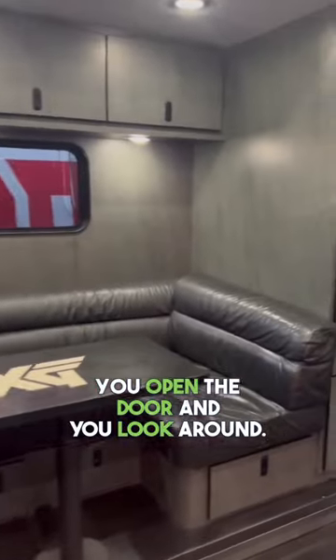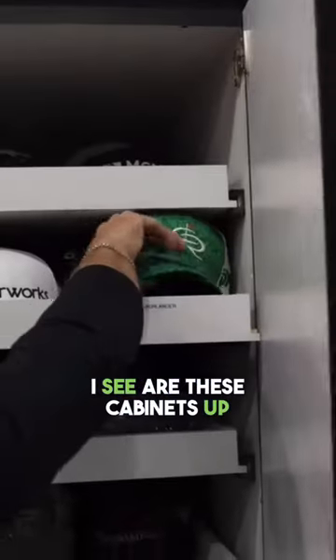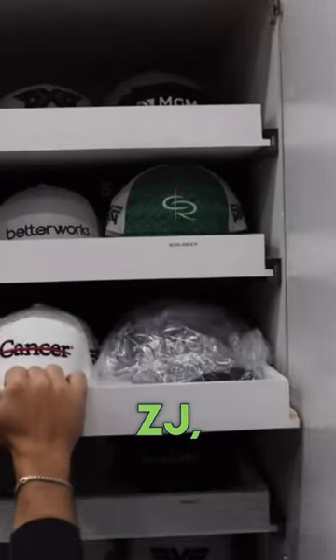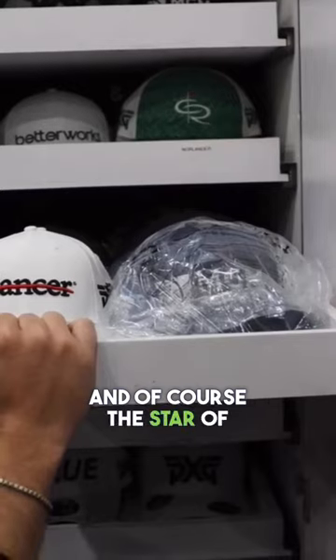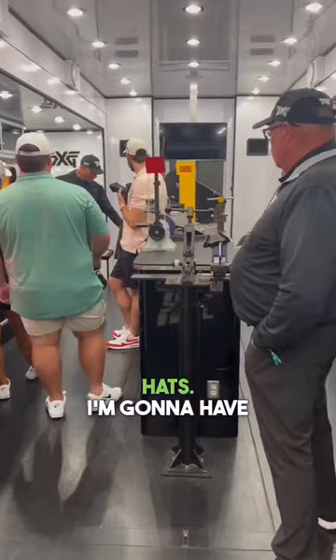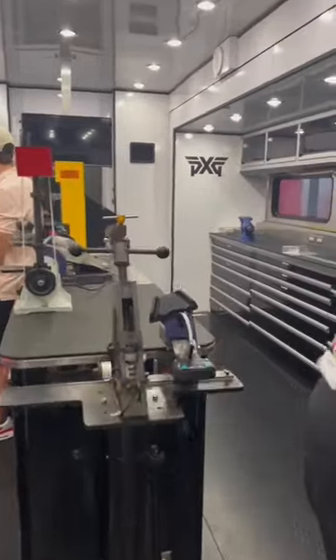You open the door and you look around. The first thing I see are these cabinets up here. They have all the hats from the guys — Hendrick Norlander, ZJ, and of course the star of Full Swing himself, Joel Damon. I love these MGM hats. I'm going to have to snag one if they will let me.